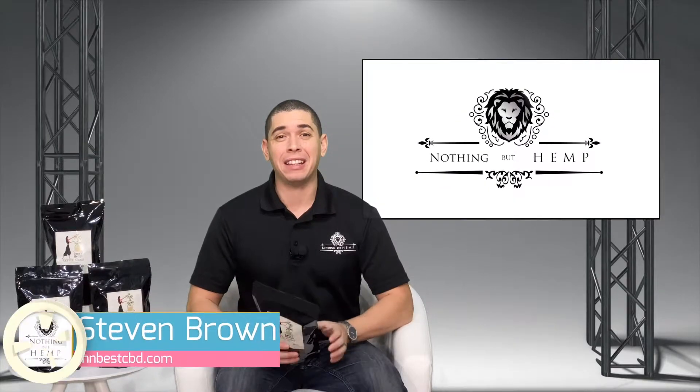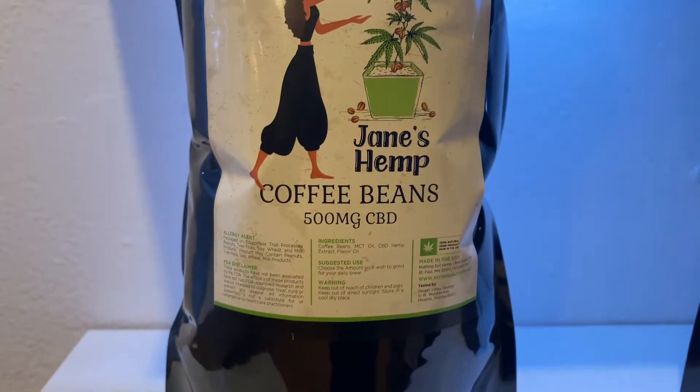Hey guys, this is Steve Brown with Nothing But Hemp, and today I'm going to go over Jane's Hemp Coffee Beans.